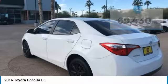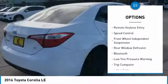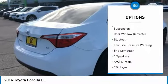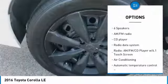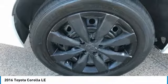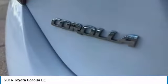Here are some of this vehicle's great options: electronic stability control, brake assist, traction control, remote keyless entry, speed control, front wheel independent suspension, rear window defroster, Bluetooth, low tire pressure warning, and trip computer. Come take a test drive today.